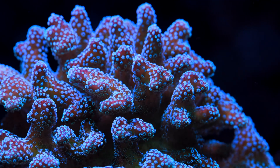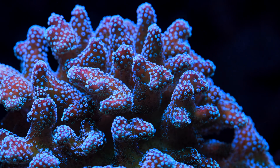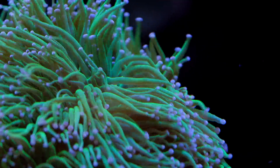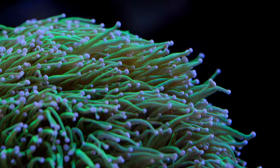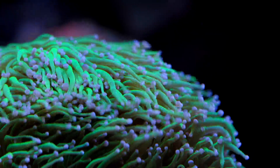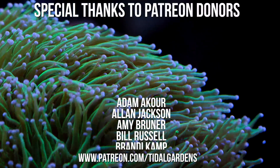That does it for this video on amino acid feeding. I'm a big fan of it obviously. Hopefully you enjoyed this video — I definitely learned a few new things in making it. Don't forget to leave a like on your way out, and if you like this type of reef aquarium content, I invite you to subscribe to the channel and hit the notification bell to keep up to date on all of our uploads. Until next time, happy reefing.